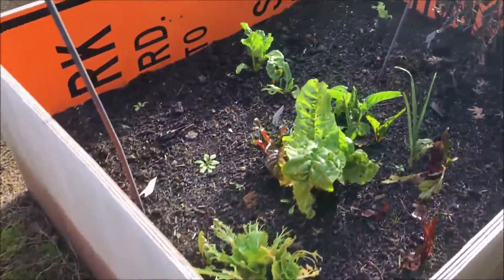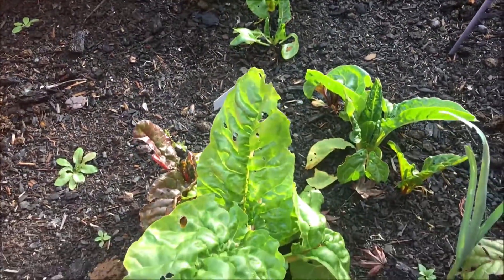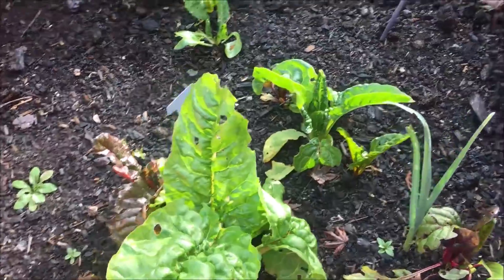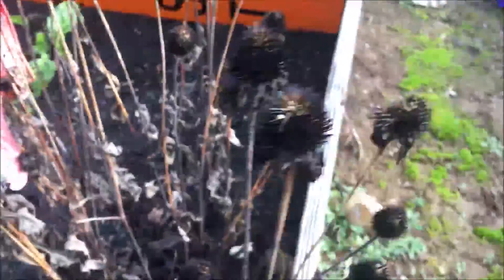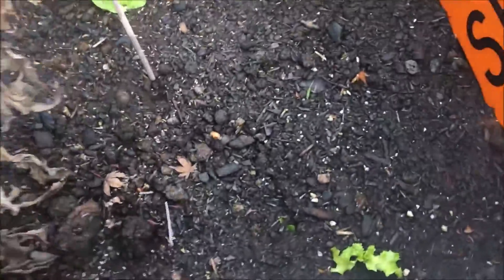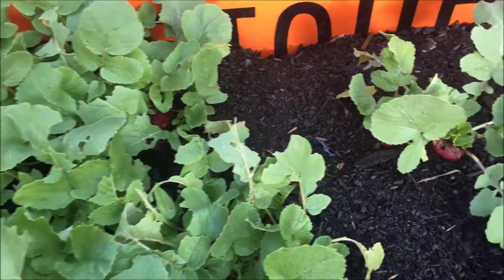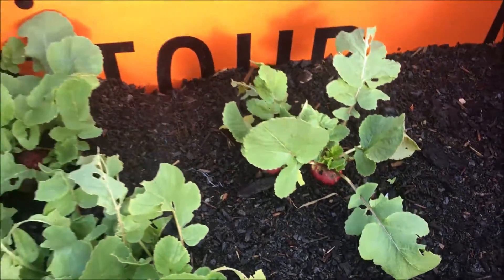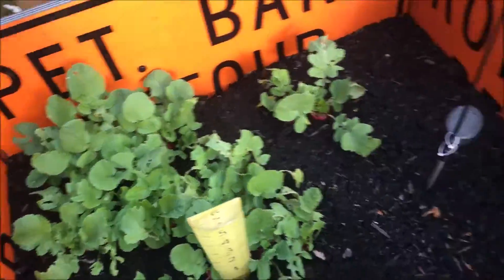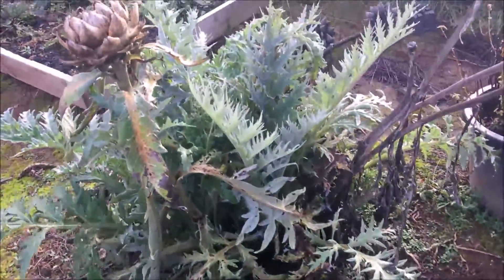And this bed over here we've got some Swiss chard, and one lonely leaf lettuce. Over here we've got some radishes. Here's our artichoke.